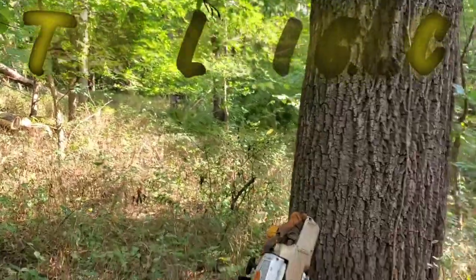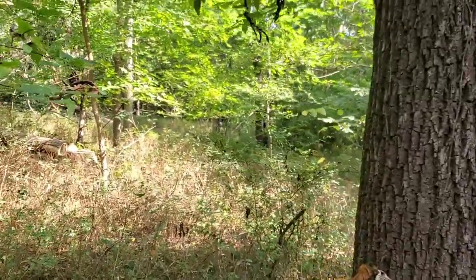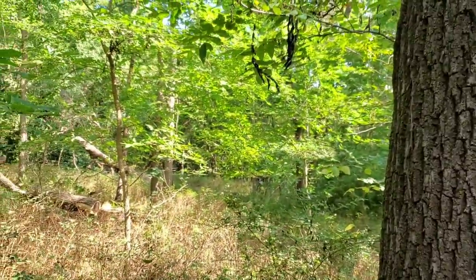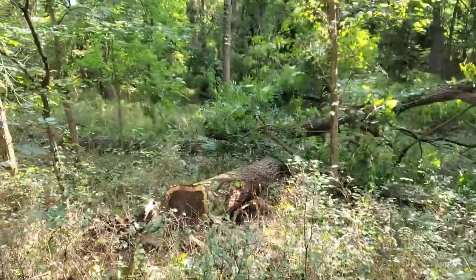Wednesday morning. I'm already on my second tank of gas. I'm sure dad's not far behind me. It's a pretty slow cutting this morning — I'll show you real quick why.